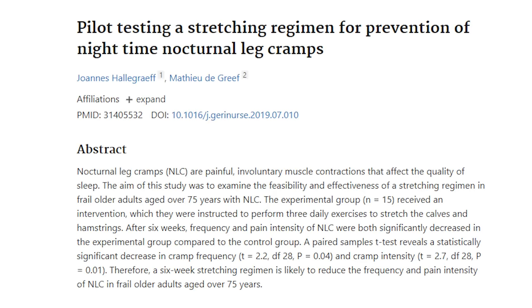First we're going to start with the stretches because we're physical therapists and we always lean to that first. We're going to talk about stretches for calf cramps, hamstring cramps, and quad cramps — the most commonly cramped muscles at night. We're going to look at a modern research study called 'Pilot Testing a Stretching Regimen for Prevention of Nighttime Nocturnal Cramps.' They're going to do three stretches and we're going to show them now.